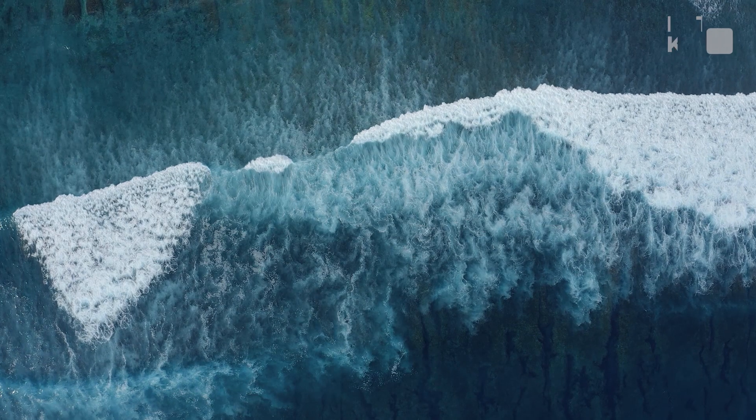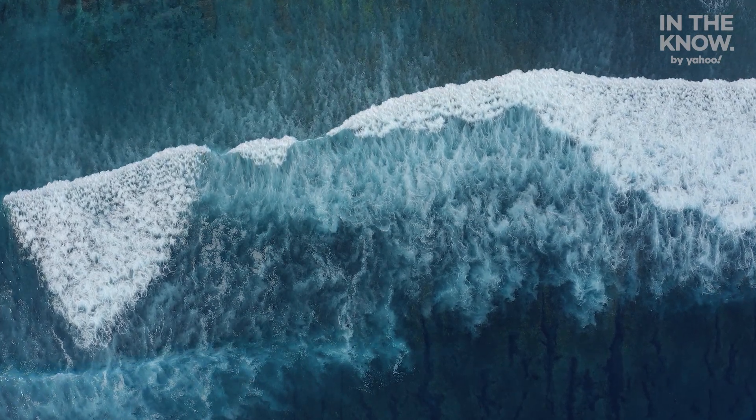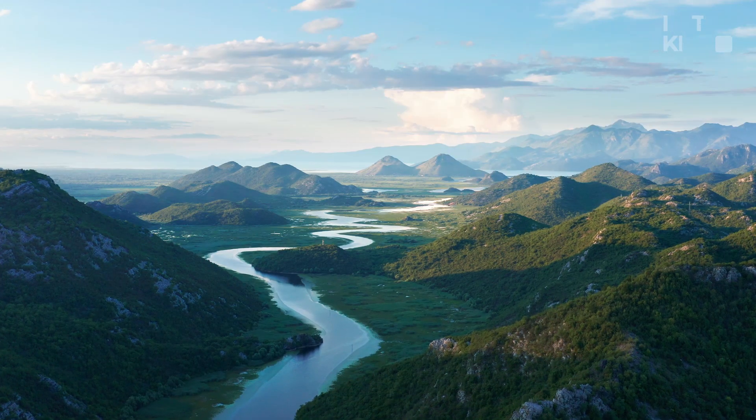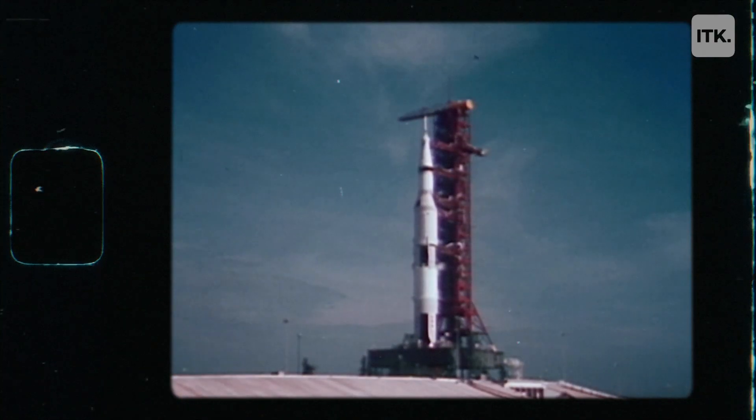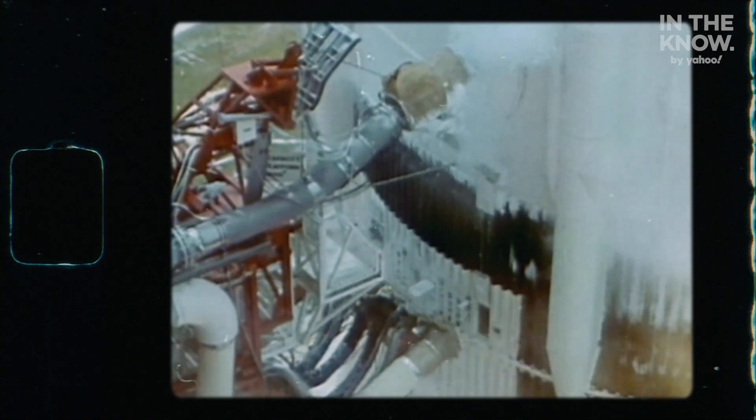We talk a lot today about taking care of planet Earth. I think we need to be realistic and say, at some point we might need to go somewhere else. Three, two, one, zero. We have a liftoff.